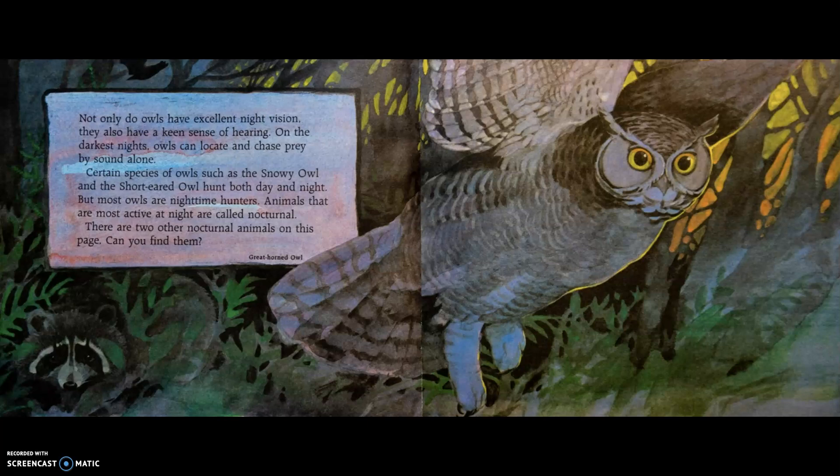There are two other nocturnal animals on this page — can you find them? The owl pictured here is the great horned owl. Because owls are nocturnal, people rarely see them. The easiest way to tell which owls are living around you is to listen for their calls. The call of the barred owl goes something like this.